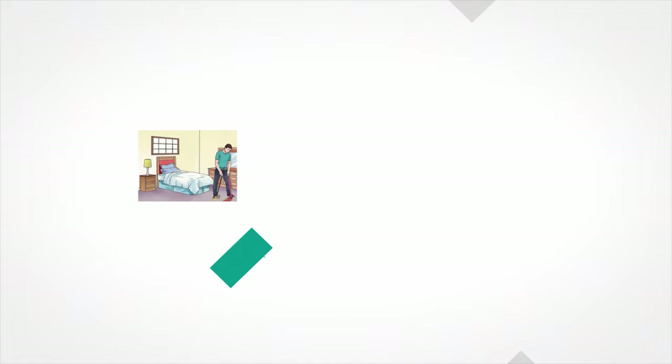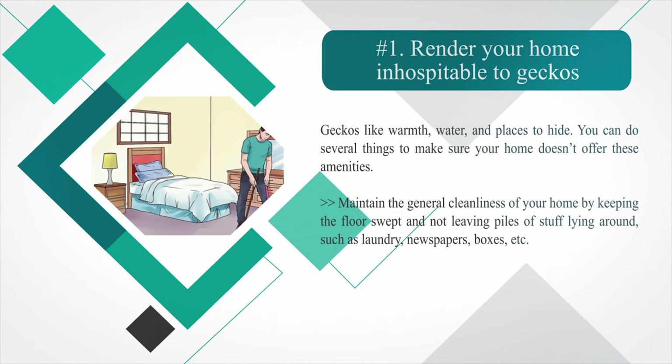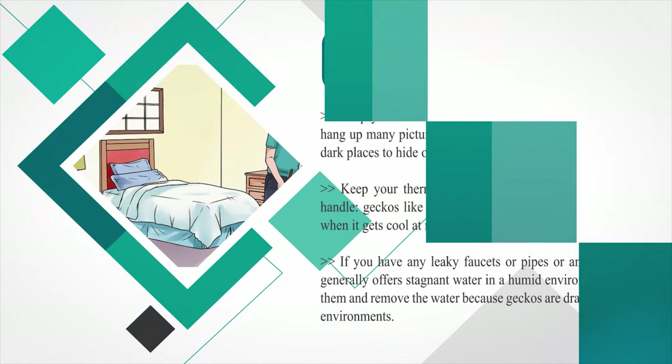Method two: preventing geckos from moving in. Number one: render your home inhospitable to geckos. Geckos like warmth, water, and places to hide. Maintain the general cleanliness of your home by keeping the floor swept and not leaving piles of stuff lying around, such as laundry, newspapers, or boxes. Keep your furniture six inches from the walls and don't hang up many pictures. Keep your thermostat turned down as low as you can handle. Fix any leaky faucets or pipes, or any area that offers stagnant water in a humid environment, and remove the water, because geckos are drawn to those environments.